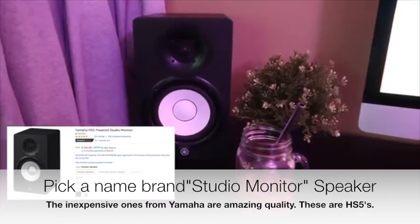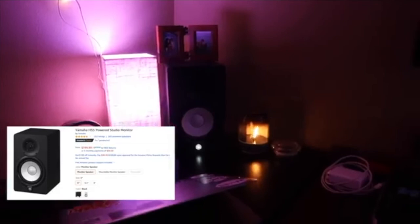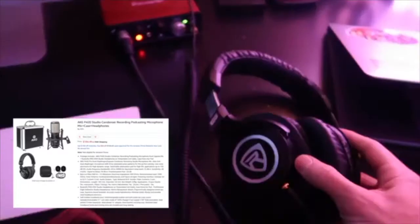These are my speakers — I have one on the right and another on the left. I will link to everything in the description below. Those things have a kick to them. I'm going to play a beat real quick by Eros — I'll link to his YouTube channel below. Those have some kick to them, no pun intended.